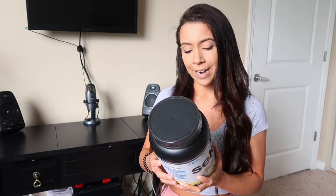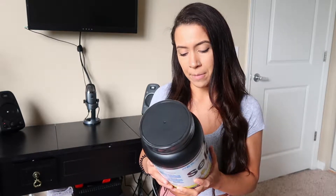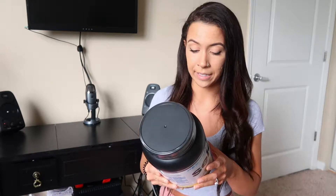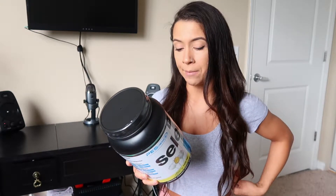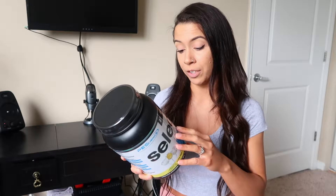Saturated fat is 1 gram — that's not too bad, still super low. Cholesterol is about 15% of your daily value. Sodium is 250 milligrams. Total carbs is only 2 grams, which is really nice and low. Sugar is going to be nice and low as well with 1 gram. And the heavy hitter is going to be the protein, sitting at 24 grams, which is really awesome.